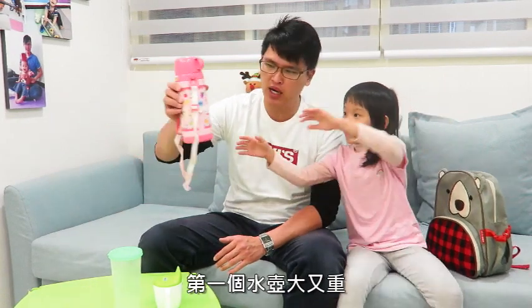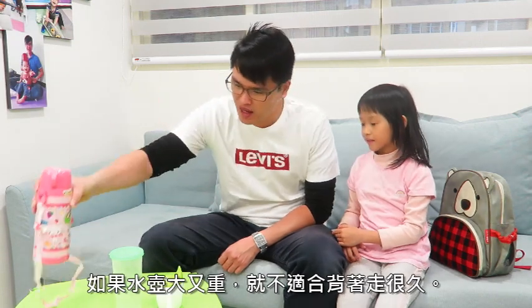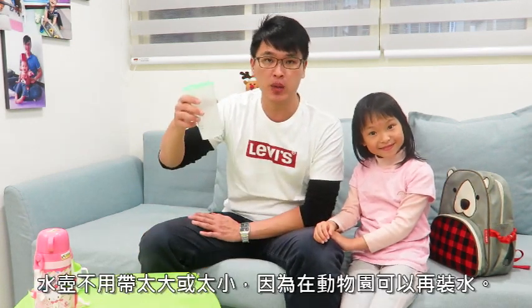Now it's time for us to talk about the water bottles. We got three different water bottles. The first one is the humongous one, Sanger — it's very heavy. When we are at the zoo, we need to walk a lot. If you have a heavy and big water bottle, it might not be a good idea to walk that far. So let's put that away. What about the small one? Too small — you're going to be way too thirsty. What about this one? It's perfect. In the zoo, there are a lot of places you can refill your water, so don't worry. Bring a water bottle that's not too big or too small.